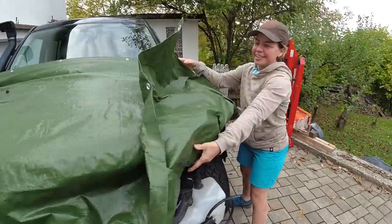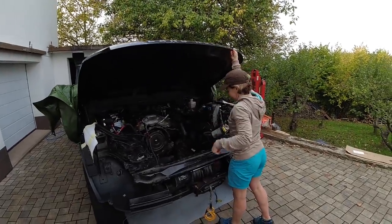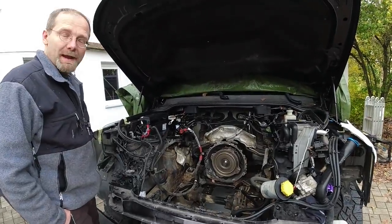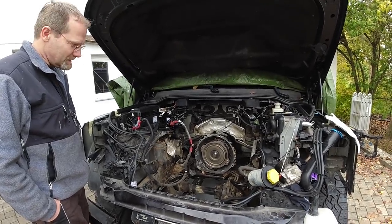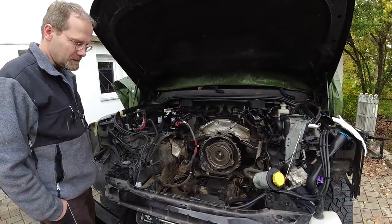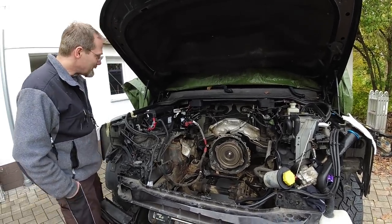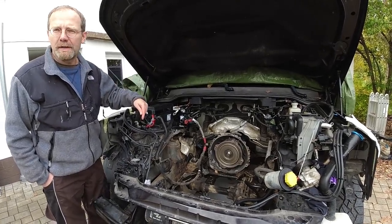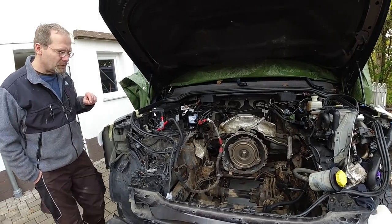So we got Fabian's Discovery 3 here and he's got some minor problems with it. We decided before we take it and have it scrapped, we'll try to take that engine out and see if we can fix it. Because he invested a lot of money into this car and it would pretty much bankrupt him - he would not be able to buy another SUV like this. So I thought we're gonna try to help him.